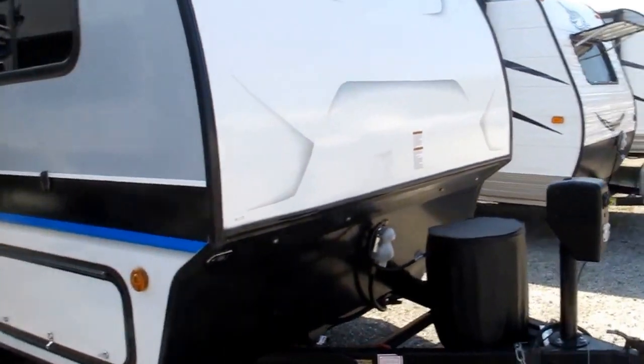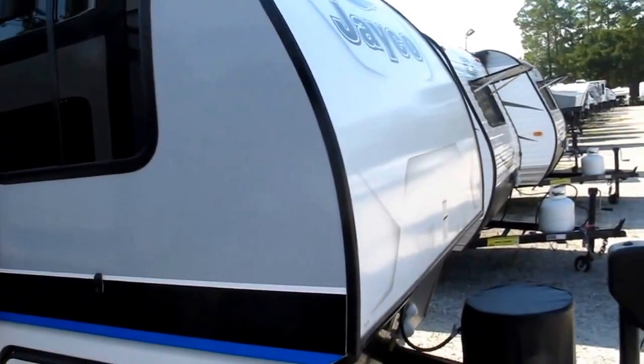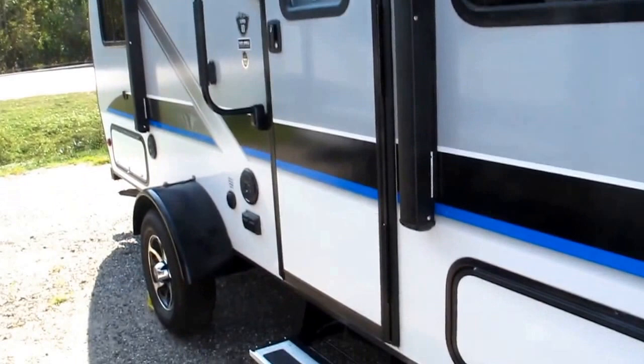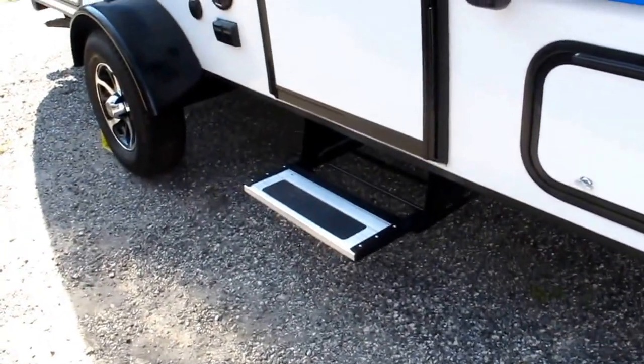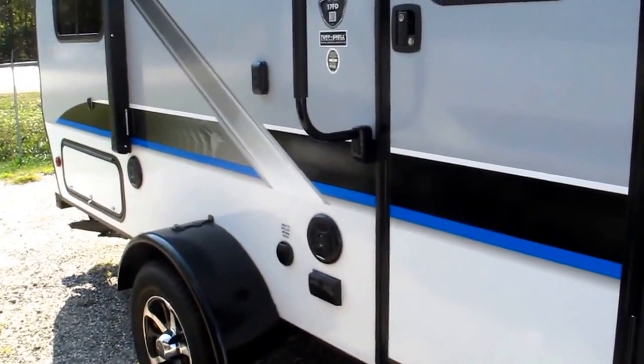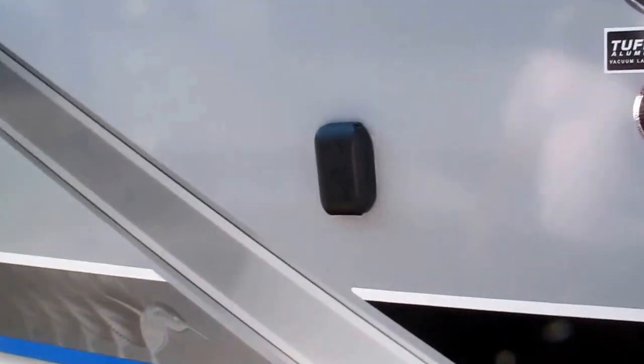There's protective diamond plate both in the front and the rear. The camper has a really nice aerodynamic front cap, it's got a power awning, exterior marine grade speakers, and even a place for your TV to mount outside so you can have entertainment outside.